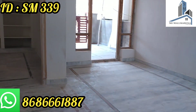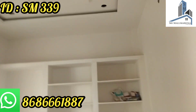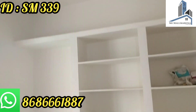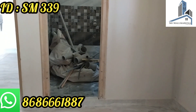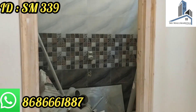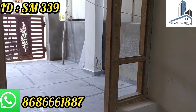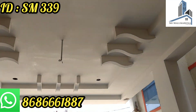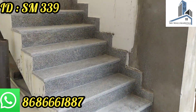As you can see, the price is 1.35 CR without registration. This includes the master bedroom and a washroom.